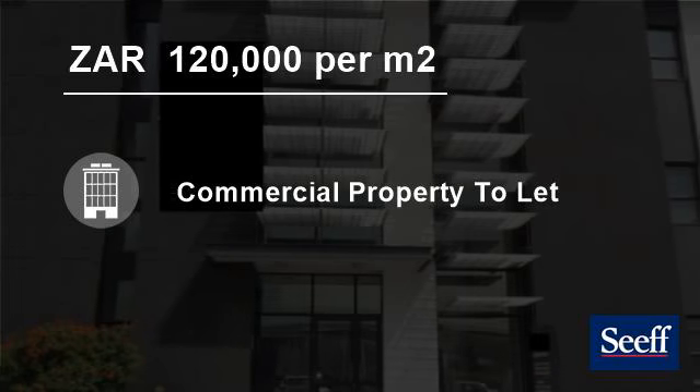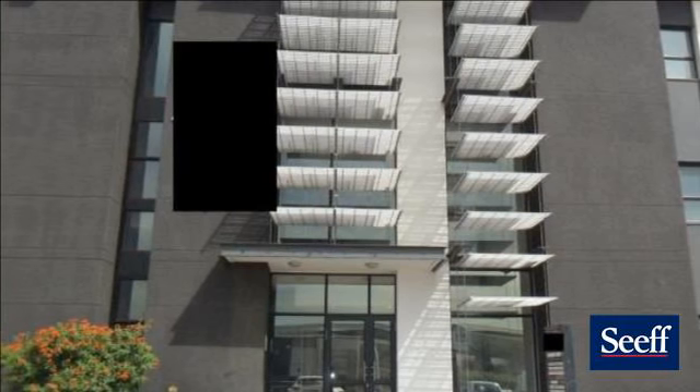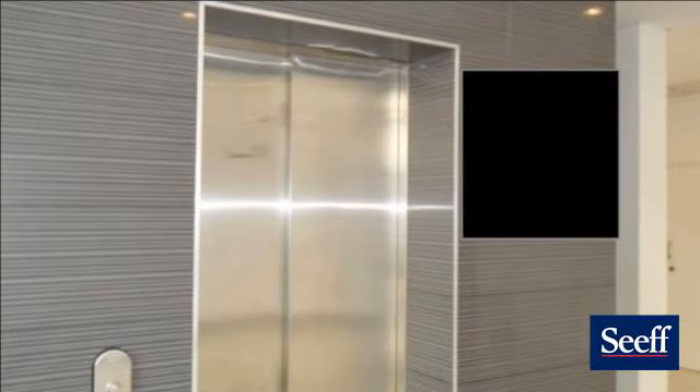Welcome to this 1000 square meter commercial property for rent in River Horse Valley, Durban 4017, South Africa, for 120,000 Rand per square meter.